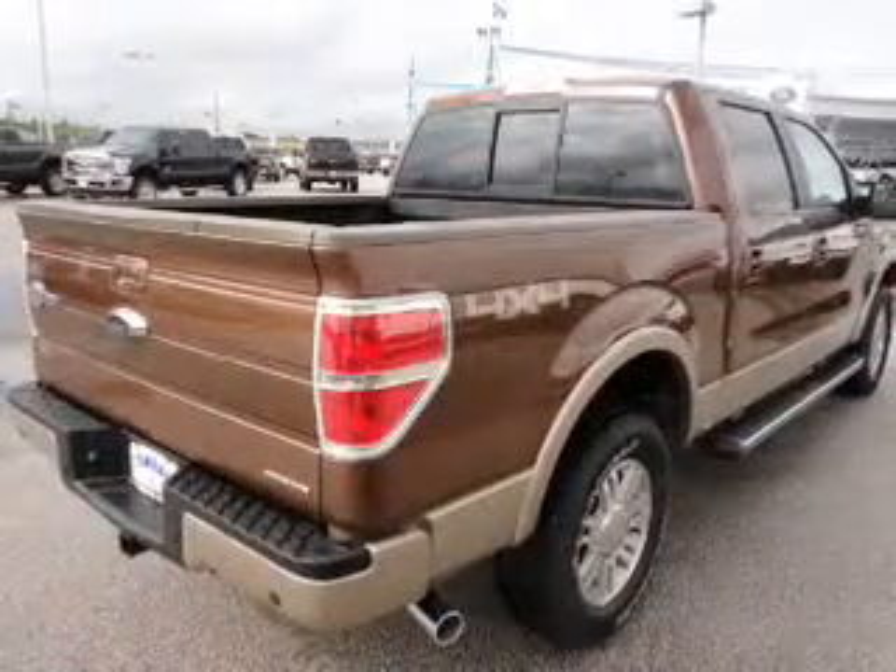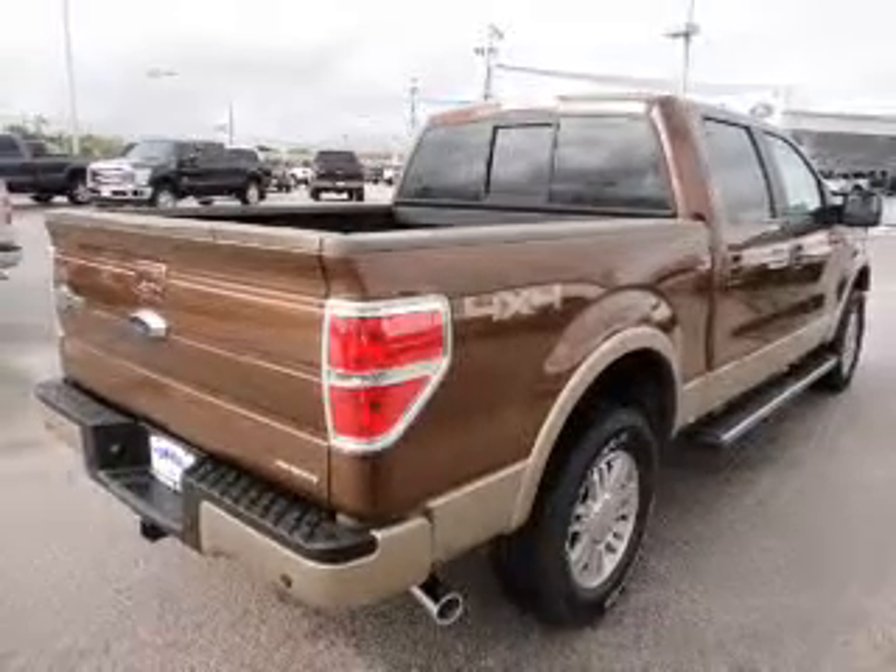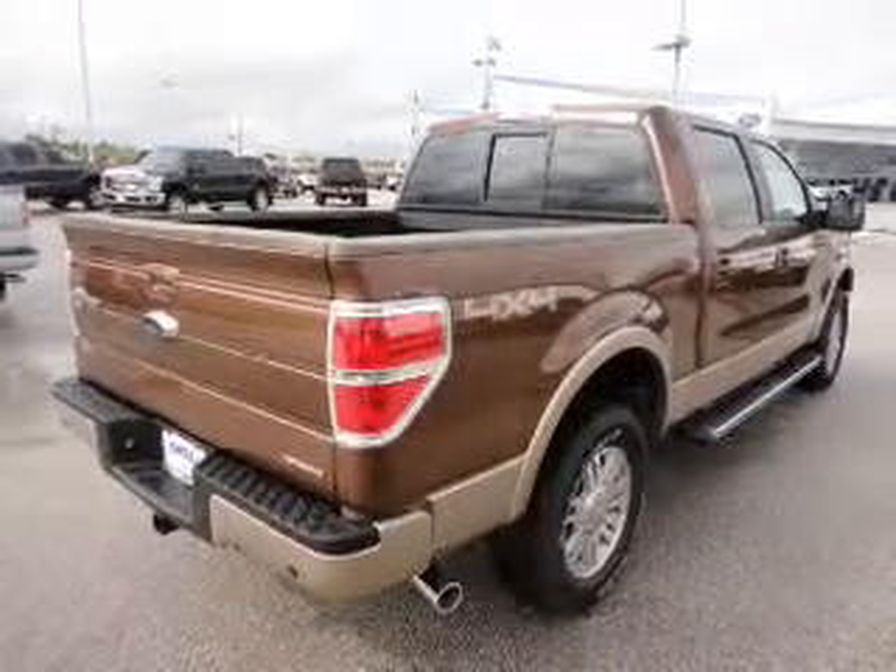With a powerful 8-cylinder engine driven by a 6-speed automatic transmission, the anti-lock braking system will help deliver you safely to your destination.